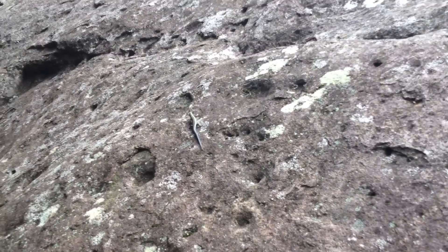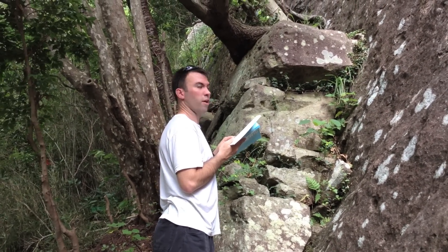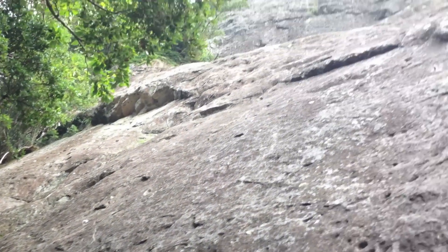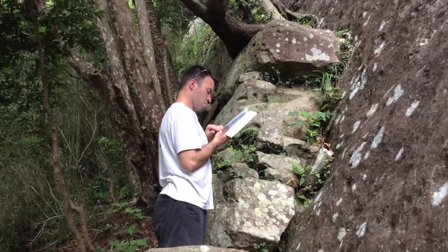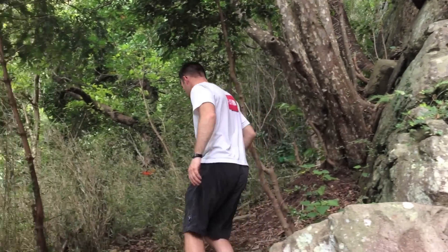Where are we? I don't know. We're trying to figure out where climbs are. Mike does all the hard work. I go around and take pictures of lizards.